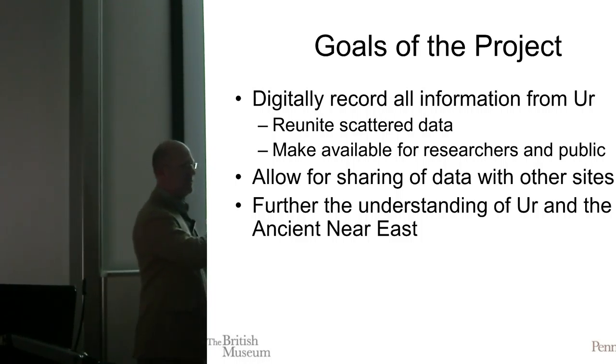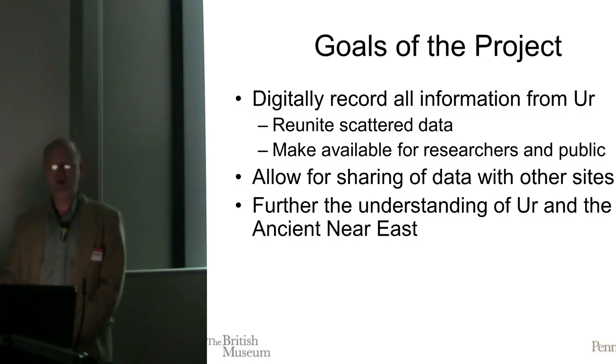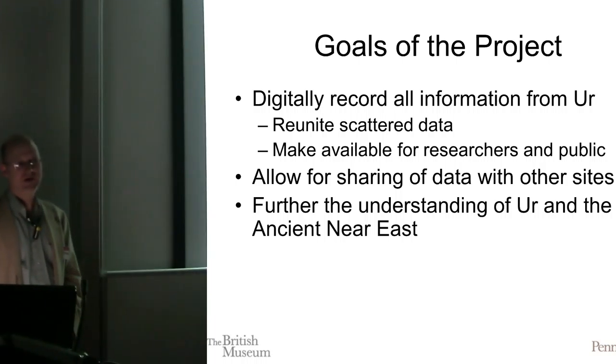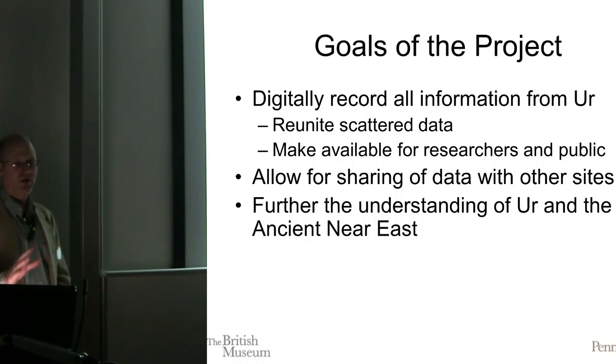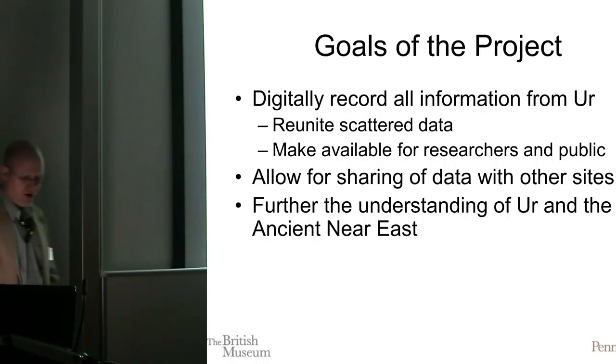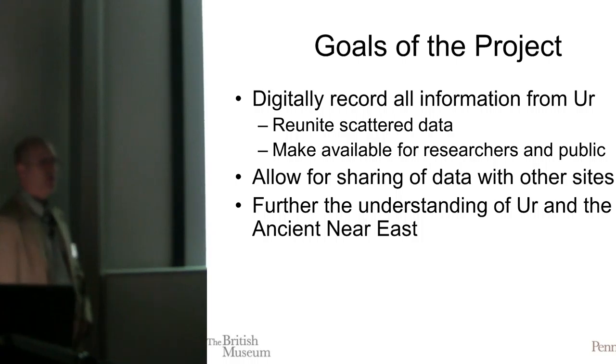If we can re-investigate every object, photograph it, put it out there, connect it to any of the notes, the field photographs, and the modern photographs — everything we've got — we want it available for everyone. Our audience is huge, and that's one of the big things I'm going to try to address, because we've talked about identifying an audience. We want to share all of that data in a linked way with anything else that can connect, and further the understanding of archaeology and of the prehistoric Near East in general.